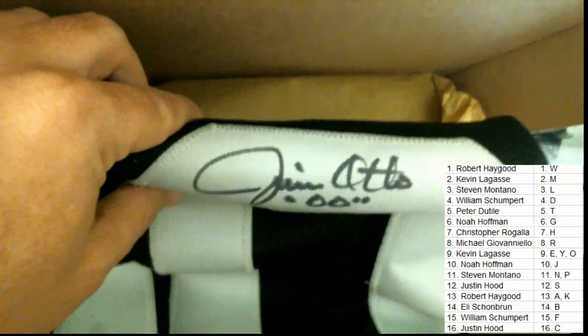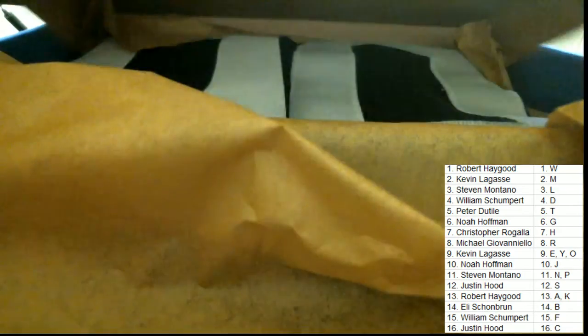We've got Jim Otto, last name letter O. Kevin, this one will be coming out to you, sir. Again, there is the Jim Otto. Let's go ahead and pull this whole thing out now that we know who has won it.